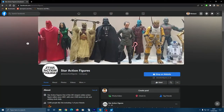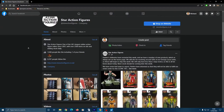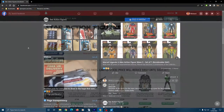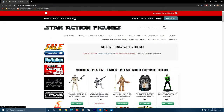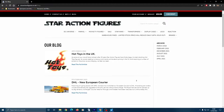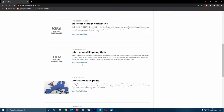All of the stores I'm mentioning have a social media presence, with Facebook generally being the best place to follow them for the latest updates. But Star Action Figures also has a blog that they started once they did the site upgrade recently, which is a very interesting look behind the scenes — with international shipping being the constant bane of these indie retailers, I get the feeling.